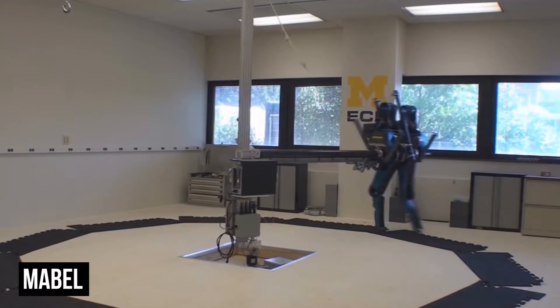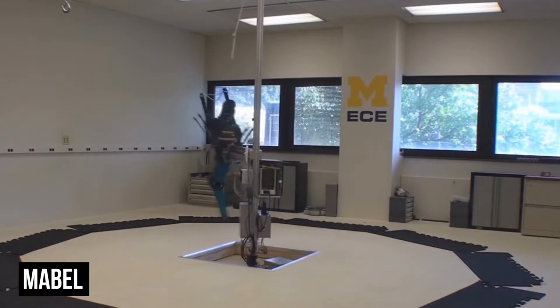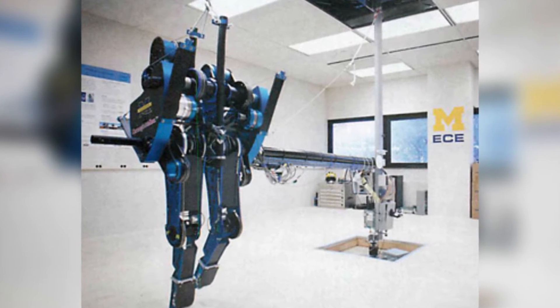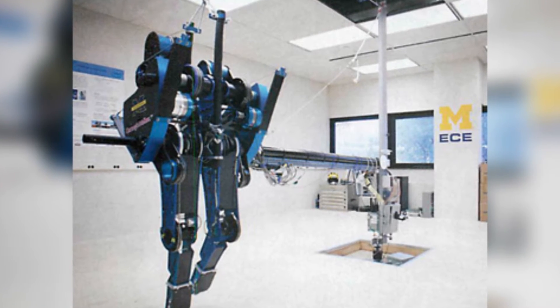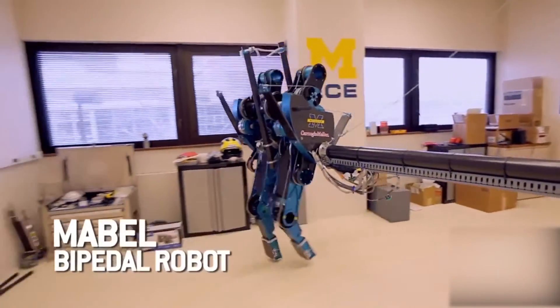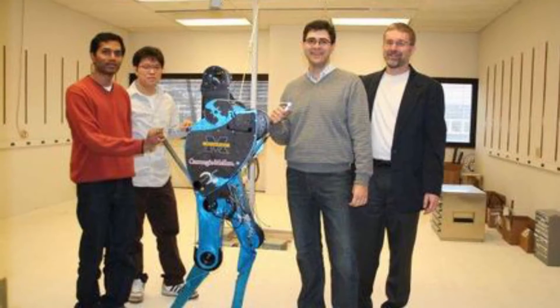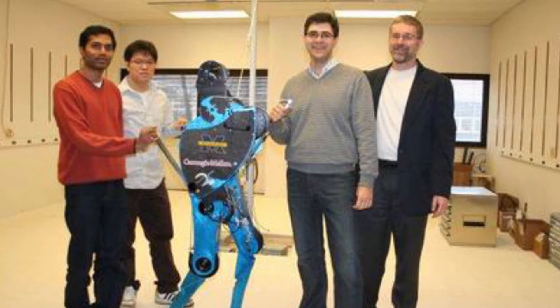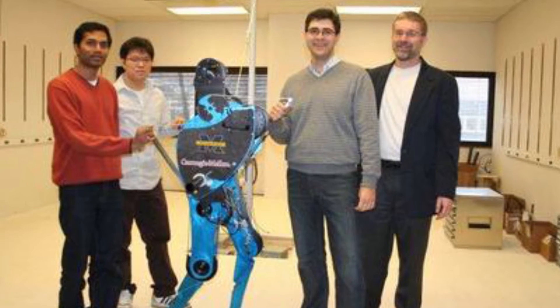Mabel! If Wildcat wasn't impressive enough for you, Mabel might be more to your liking. Mabel is a bipedal robot that currently holds the record for the fastest two-legged robot in the world, and the kicker is that she also has knees, making her seem incredibly human. Some people may find that trait a little unsettling, but that doesn't make Mabel any less of an amazing feat of engineering.